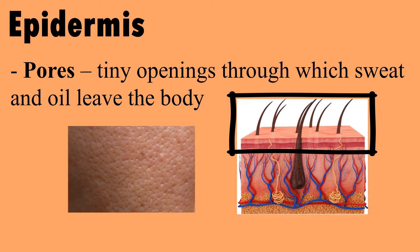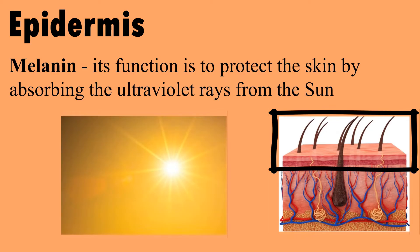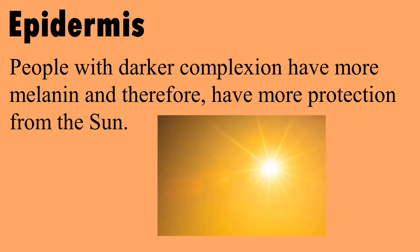Pores are tiny openings through which sweat and oil leave the body. Found at the bottom layer of the epidermis are cells that produce melanin, the pigment that determines the color of the skin. Melanin's function is to protect the skin by absorbing the ultraviolet rays from the sun. People with darker complexion have more melanin, therefore more protection from the sun.